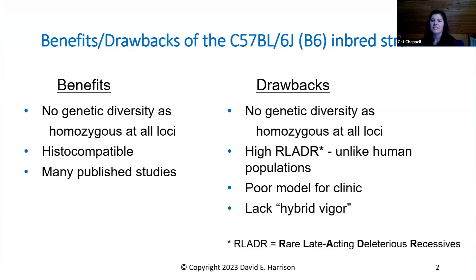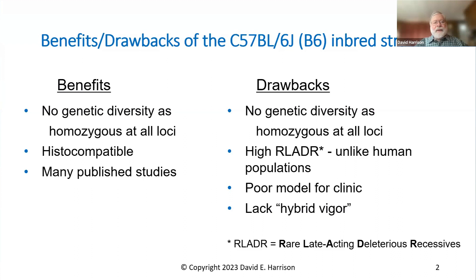When we met the other day, you highlighted some considerations for the environment and handling of HET3 mice in order to maintain integrity of the strain for use in aging studies. If you're going to study mouse aging, you really need to avoid pathogens. The animal room must be pathogen-free and tested often. This is because the older animals are likely to be more vulnerable to pathogens. What you think is a change with age is actually a change from excess vulnerability to the pathogen in the old animals.